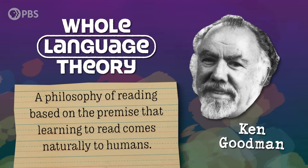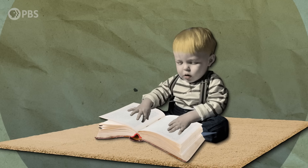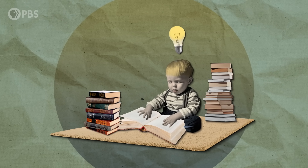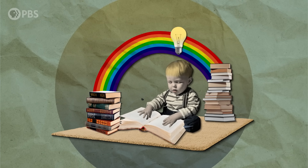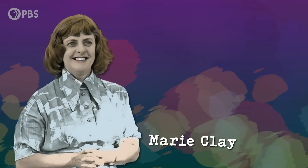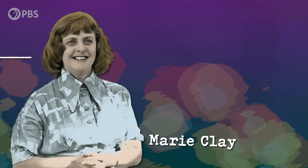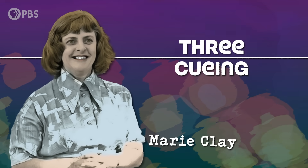But Goodman's whole language theory asserted that children didn't learn to read by sounding out words. Instead, the process was much more natural and intuitive. Give a kid enough freedom and access to books, and they'll discover how to read on their own, much like babies learn to walk and talk. New Zealand literacy researcher Mari Clay developed a teaching program based on whole language theory, which incorporated a strategy known as cueing, or 3-cueing.